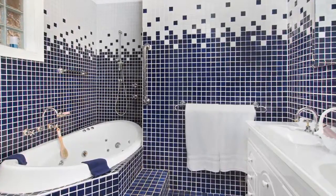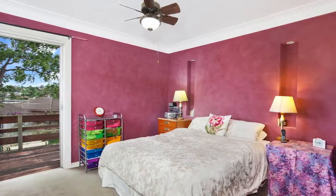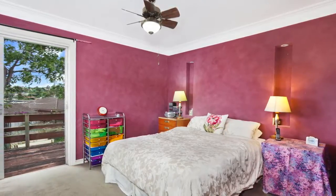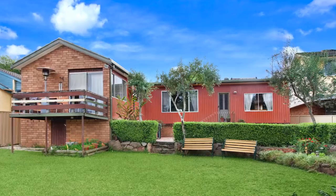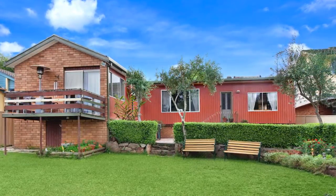With five bedrooms to choose from, there will be no squabbling, with the exception of the main suite which offers its own en suite and walk-in robe. There is plenty of potential on offer here to even consider a separate granny flat or living quarters.